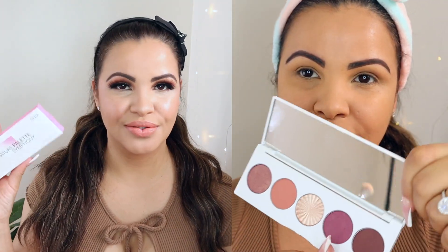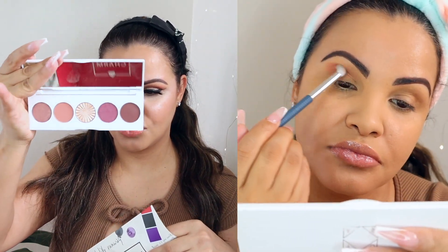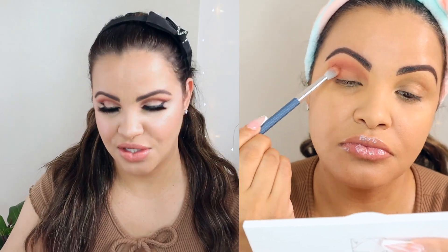So let's jump into this box! The first thing here is going to be this gorgeous palette from Ofra, and I actually used this palette to create the makeup look I have on today. I'm going to show you guys the palette out of the box so you can see how gorgeous it is — sorry, it's a little dirty because it's used, but it's stunning. Just look at these shades!